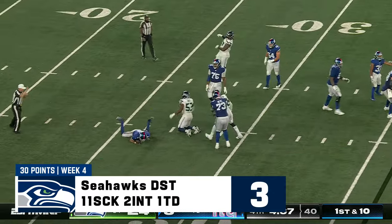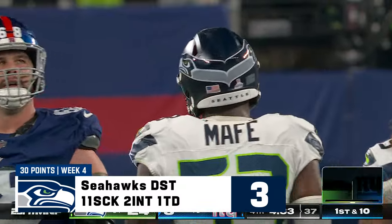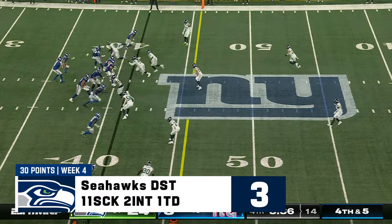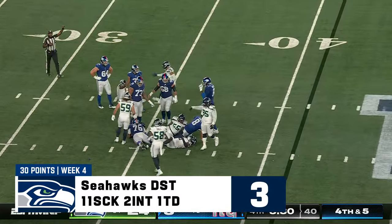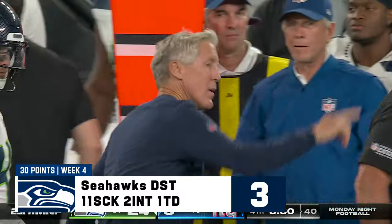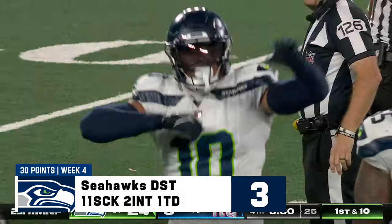There's another one, and this one belongs to Boyen Mafé. There is some serious depth with this roster, which comes from the deal they made in large part with the Broncos. Here's another sack — ball comes out, Nwosu gets there again, and a turnover on downs by this Giants offense.